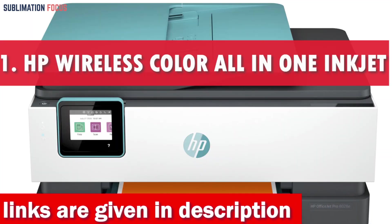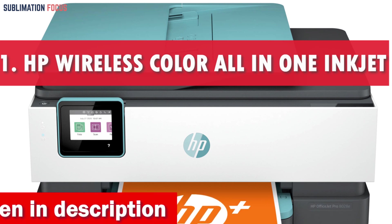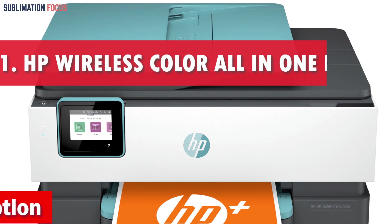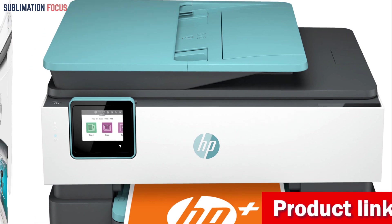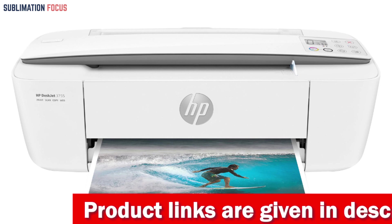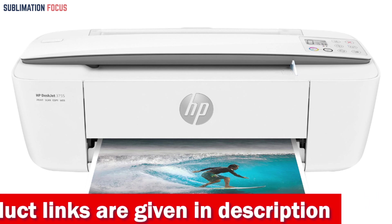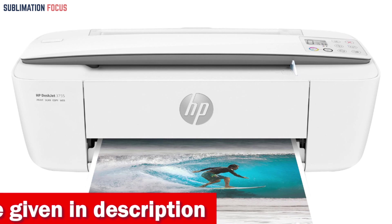Number one is the HP Wireless Color All-in-One Inkjet Printer. The HP All-in-One Wireless Color Inkjet Printer is an excellent choice for budget-conscious individuals who need a reliable home-based printer. This printer is easy to set up with the HP Smart app, which guides you through every step, making printing, scanning, and copying everyday documents from your phone a breeze. With the optional HP Plus system, this printer is more secure, productive, and ready when you are.